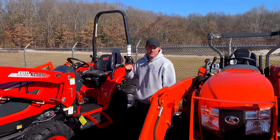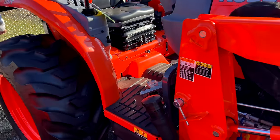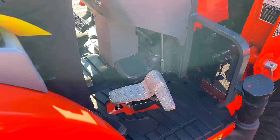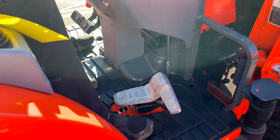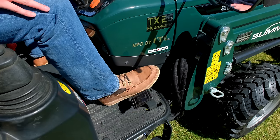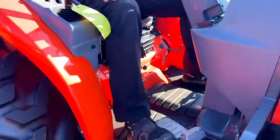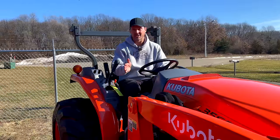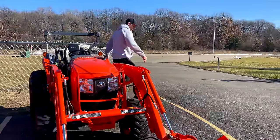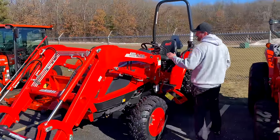Here's the L6062 — check out this treadle pedal. This is the best treadle out there; it's almost like a side-by-side twin-touch pedal. You can go forward here and come back here. Most brands like John Deere have two separate pedals, but Kubota went with the treadle. This version I can tolerate — you don't have to use your heel to push down to go in reverse. That's my only real knock against Kubota; otherwise they're wonderful machines.